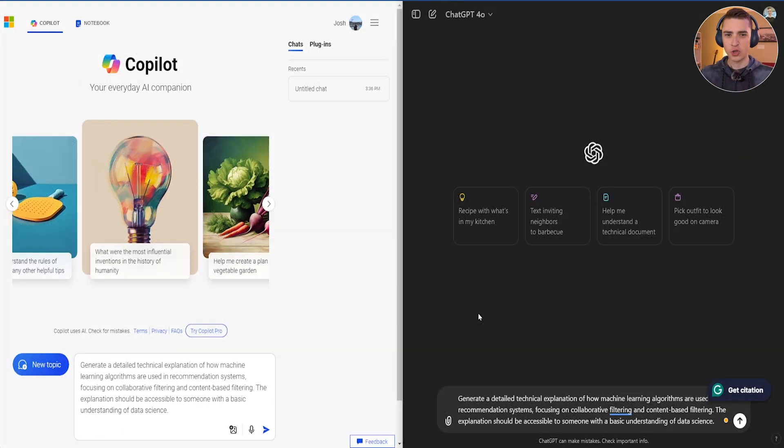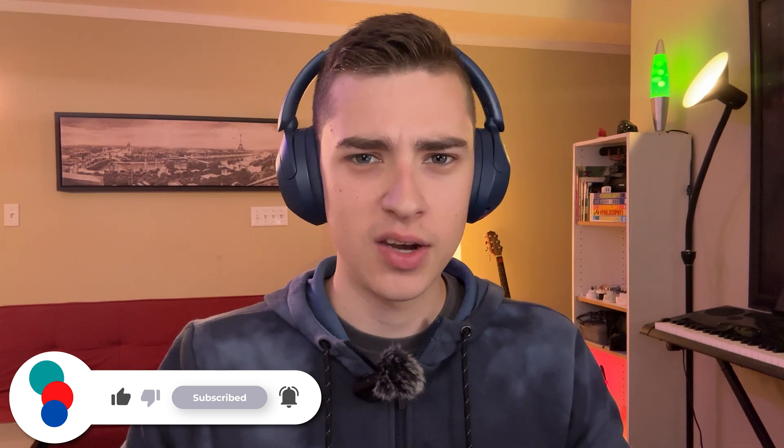The first prompt in our showdown is going to be: generate a technical explanation of how machine learning algorithms are used in recommendation systems. What I'm looking for here is how each chatbot responds to a very complex question — does the response satisfy the criteria of being readable by somebody who doesn't understand the technical stuff? If they give back a bunch of technical mumbo jumbo most people don't understand, that wouldn't be intuitive. So let's see how each of these respond; we're focusing solely on the response, not the speed.